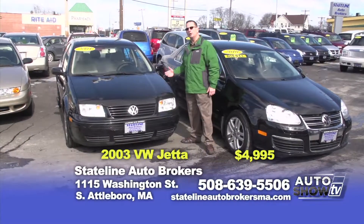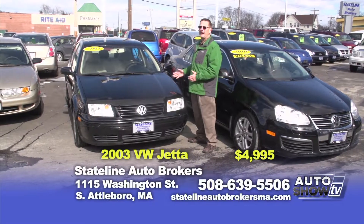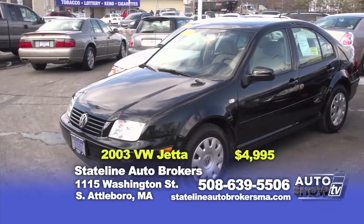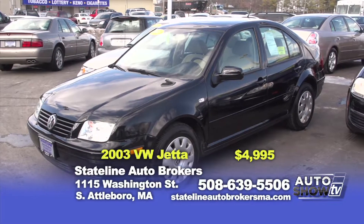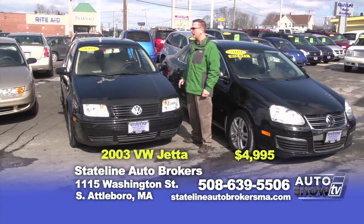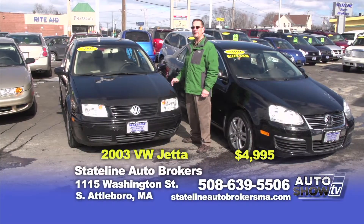And here we have an '03 Jetta with only 85,000 miles — five speed, power windows and locks, and all the bells and whistles you like in a Volkswagen. Especially really good on gas. This one's on sale today for $4,995.